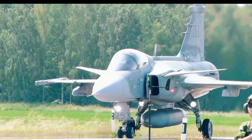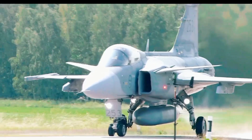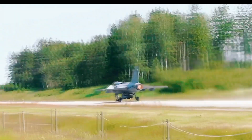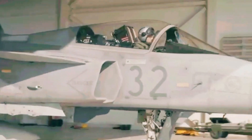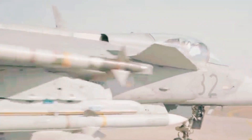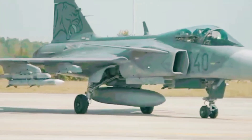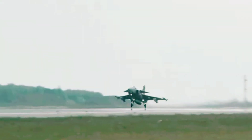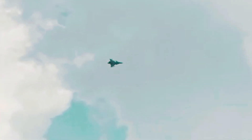Most modern fighter jets are like thoroughbred racehorses — delicate, sensitive, and needing pristine long runways. The Gripen E is not like that at all. It's more like a rugged, go-anywhere Land Rover. The Gripen E can take off and land on short, straight sections of ordinary public roads. In Sweden, they have designed parts of their motorway system to double as emergency airfields. In less than 10 minutes, a small team can refuel, rearm, and check over the entire aircraft — the pilot doesn't even have to get out. This turnaround time is faster than almost any other fighter jet on Earth. This means that in a conflict, you can't knock out the Swedish Air Force by bombing a few main airbases. The Gripens would simply disperse, hiding in forests and operating from secret stretches of road — a distributed, resilient, and unpredictable weapon system.